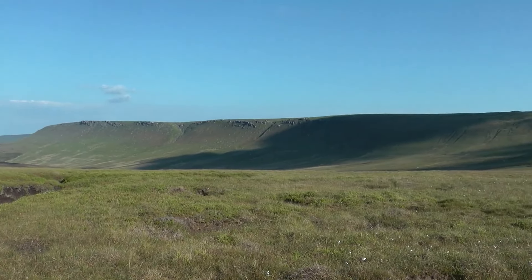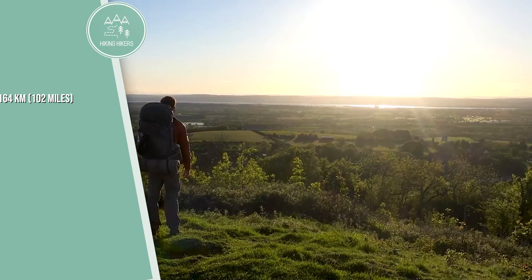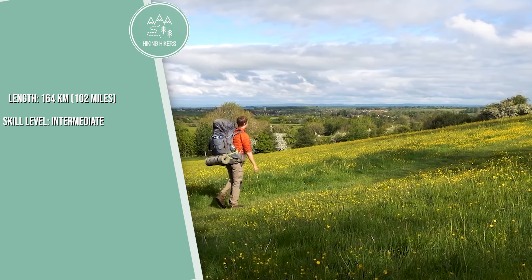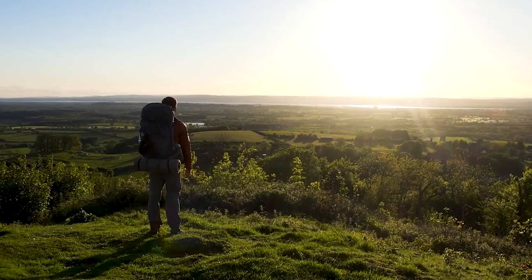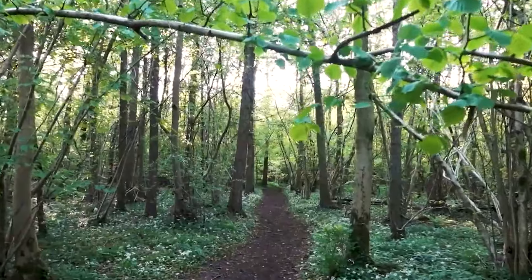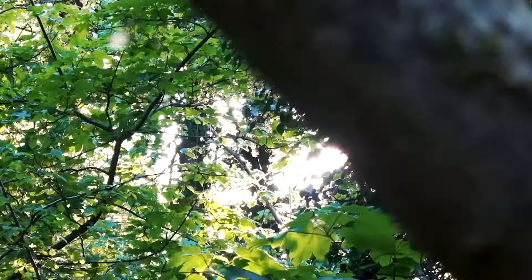3. The Pennine Way. Length is 431 kilometers or 268 miles. Skill level is advanced, and the best time to hike is May to September. The Pennine Way is one of England's toughest trails, stretching from Derbyshire to the Scottish borders. It passes through the Peak District, Yorkshire Dales, and Northumberland National Park.